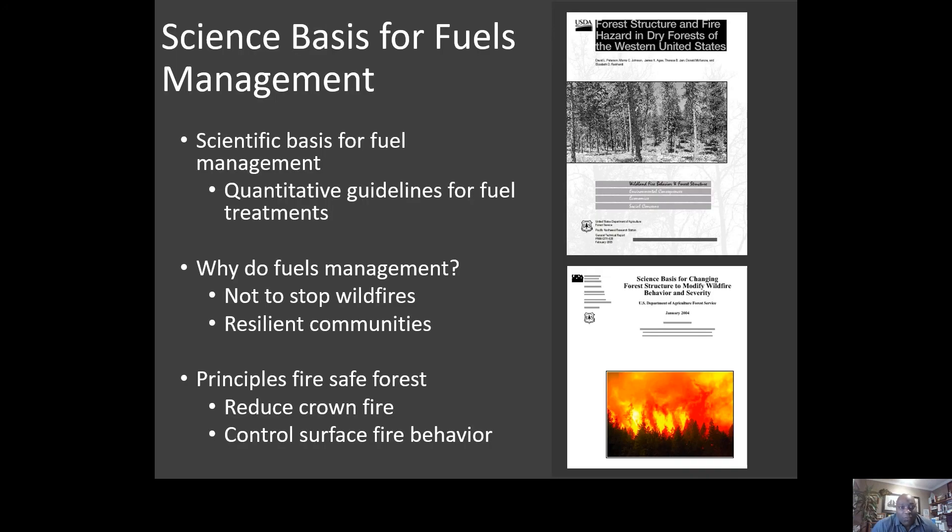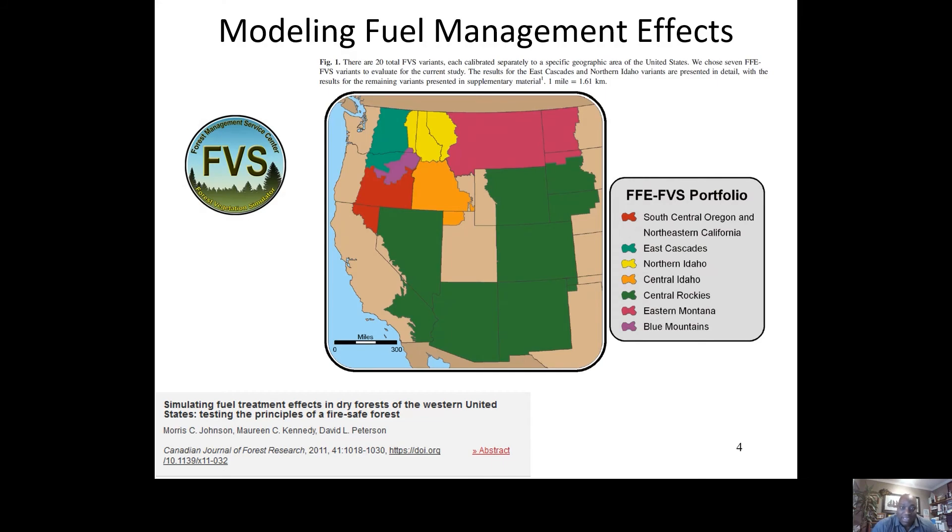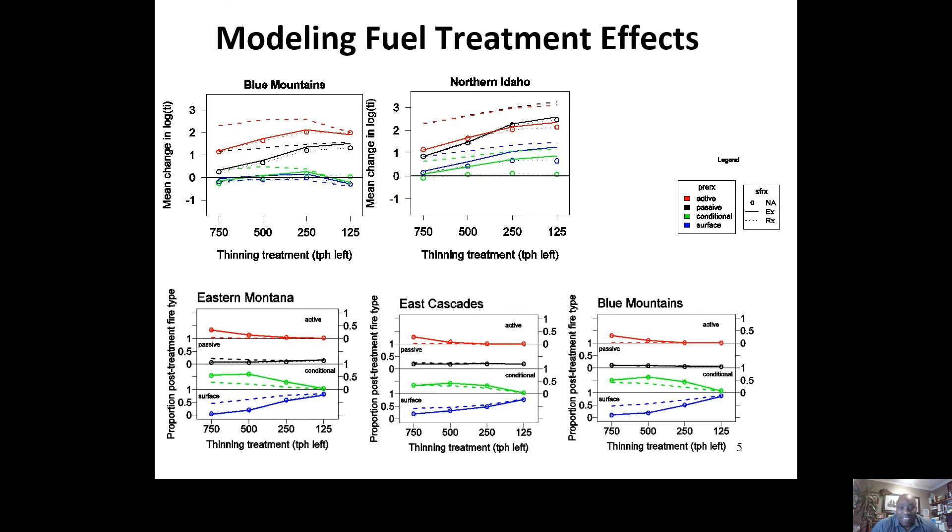My first major project at the PNW Research Station was with Dave Peterson and Russ Graham's group, basically summarizing the science basis for doing fuels management. This was in the early 2000s. We came up with strategies to summarize why it was important to conduct fuel treatments, and produced some GTRs for managers. My major contribution was looking at what were the most effective thinning treatments to change fire behavior, using the Forest Vegetation Simulator to simulate a whole range of thinning treatments, downloading data from FSVeg and conducting a lot of what-if thinning treatments.